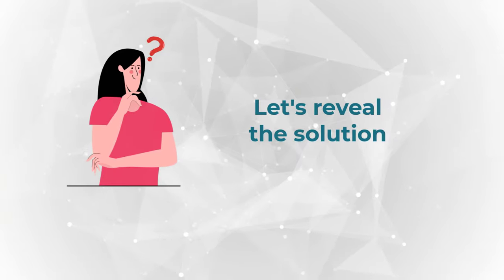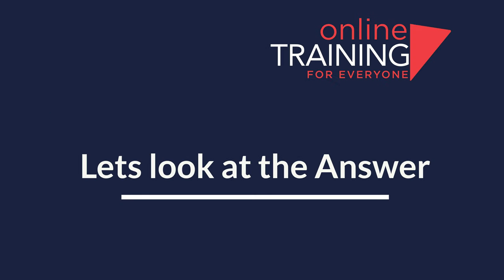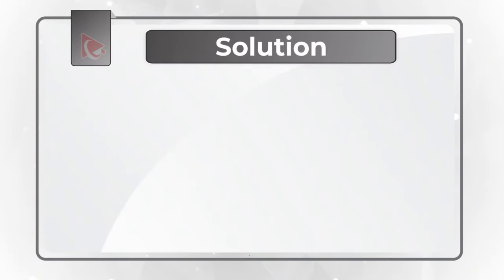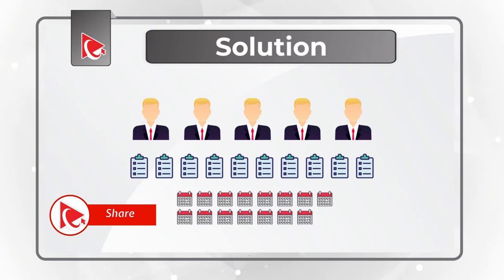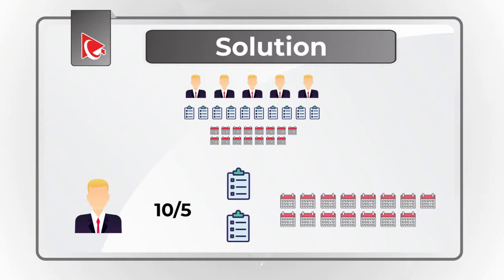Ready or not, I am going to move forward and share with you my version of the solution. But as usual, if you have a better way to solve it, please make sure to post your solution in comments. Here is the trick: if 5 people can complete 10 tasks in 15 days, 1 person can complete 10 divided by 5, which is 2 tasks in 15 days.